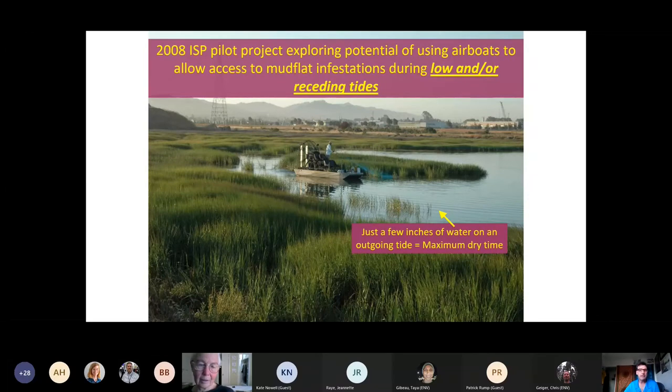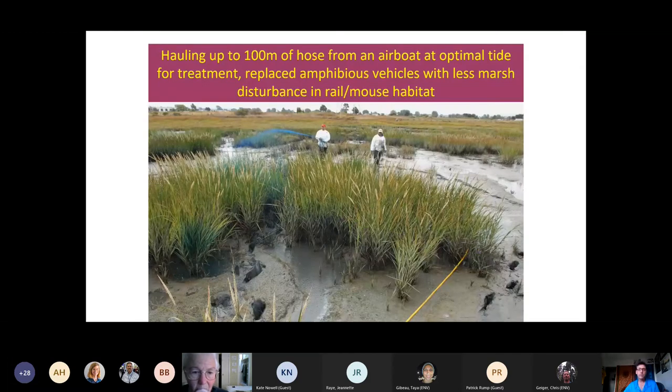We did a pilot project in 2008 using airboats to access the mudflats at very low or receding tides when there was just a few inches of water on an outgoing tide, allowing maximum dry time before the tides came back in. Now airboats are such a central part of our project — we couldn't work without them. They also allowed us to replace impacts from using amphibious vehicles that would drive in from the landward edge through sensitive habitat. With airboats, we can pull up on the water edge, come into the site, haul out 100 meters of hose, and do the work needed.